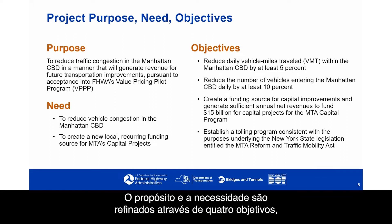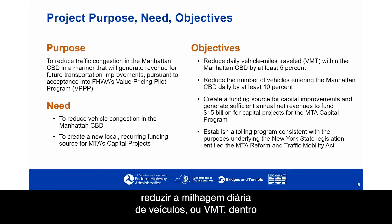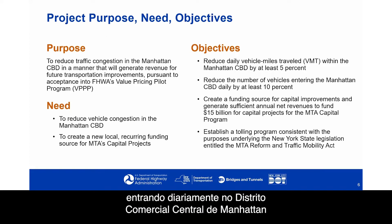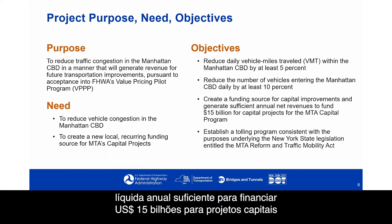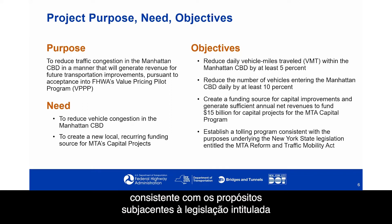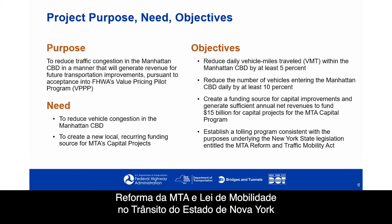The purpose and need are refined through four objectives: to reduce daily vehicle miles traveled, or VMT, within the Manhattan CBD by at least 5%; to reduce the number of vehicles entering the Manhattan CBD daily by at least 10%; to create a funding source for capital improvements generating sufficient annual net revenue to fund $15 billion for MTA capital projects; and to establish a tolling program consistent with the MTA Reform and Traffic Mobility Act.